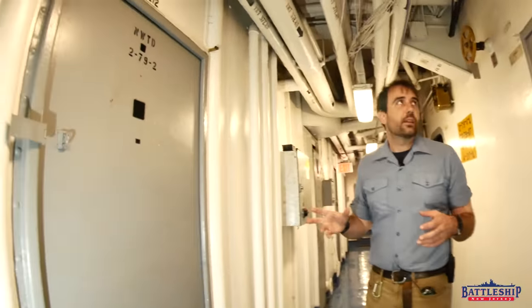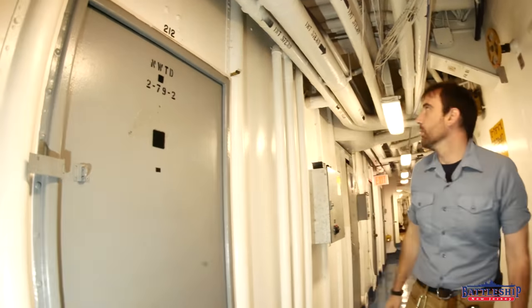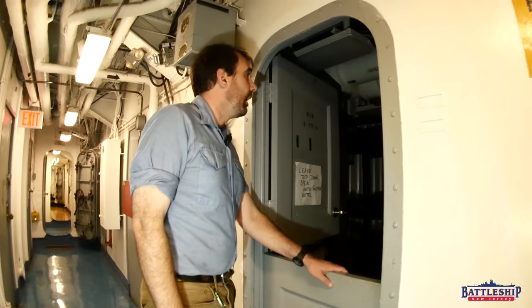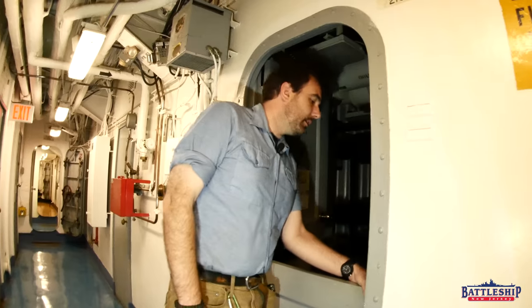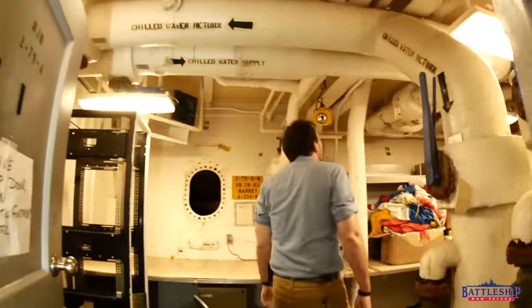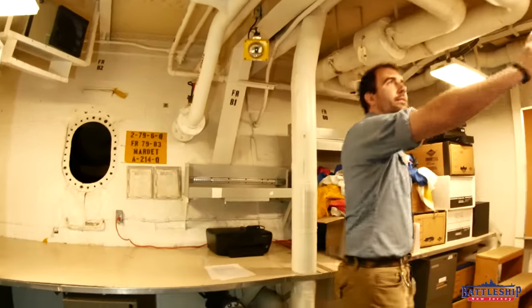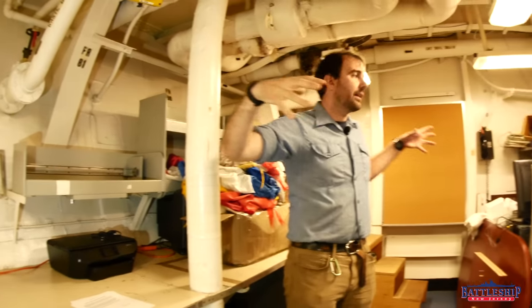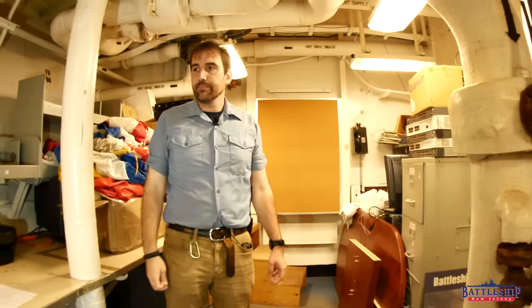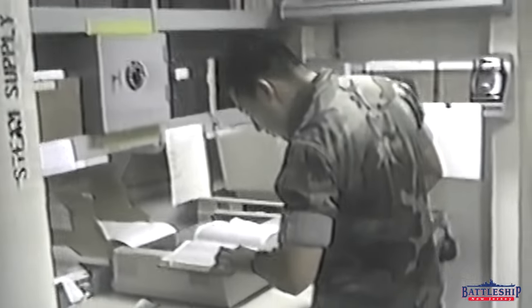Continuing down this passageway, we have another set of spaces that would have originally been staterooms — you can tell because it's got the plate over it that says what the room number was. This one was used by Mardet. At some point this was a pair of staterooms and it got divided into a larger office space, probably around the same time they were converting the flag spaces based on the desk style in here — or that could just be what Long Beach was doing at the time.